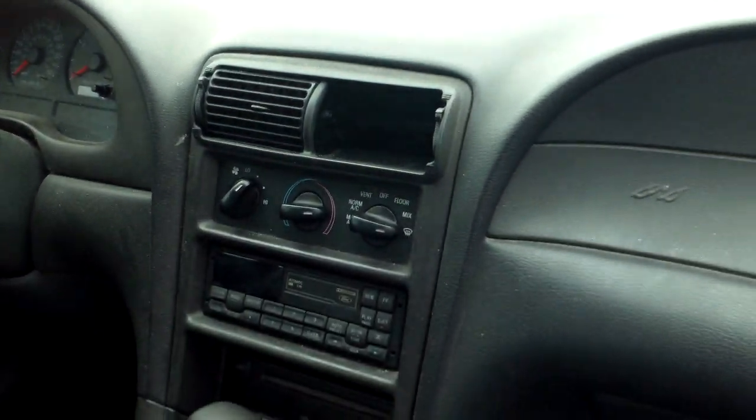Missing a vent cover right there. Like I said, this has not been detailed — just got traded in last night.